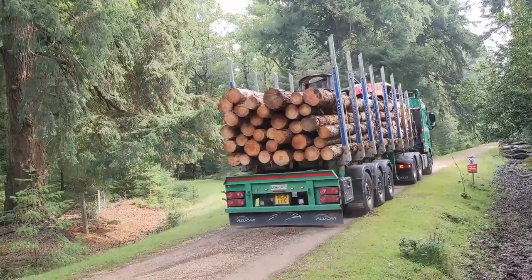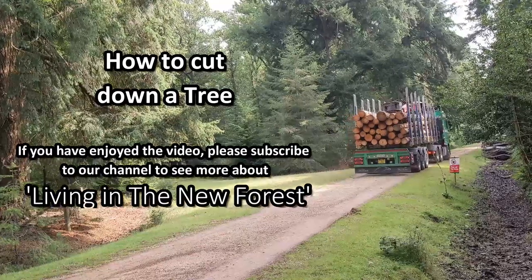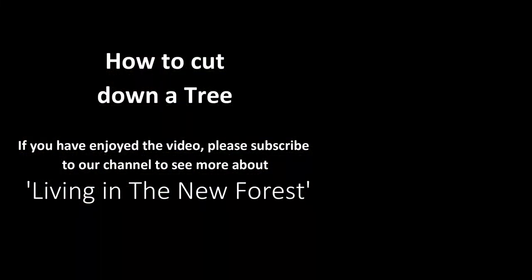I hope you found that short video interesting. If you did, please give us a like and subscribe to our channel to find out more about living in the New Forest. Thanks for watching.